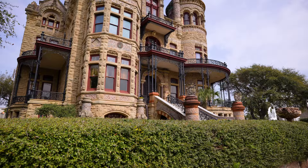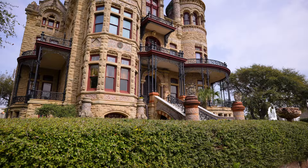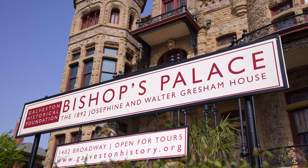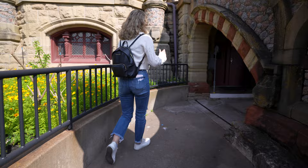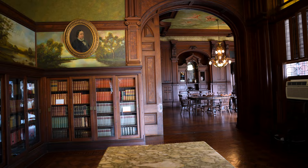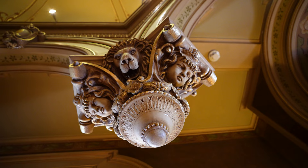Now we are heading to Torah Mansion. Welcome to Bishop's Palace, named for Bishop Byrne who lived here. But before he took up residence, it was home to one of Galveston's most prominent families, the Greshams, who broke ground on the site in 1887.